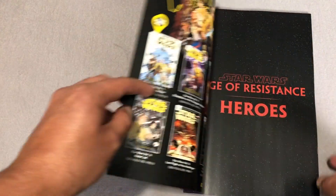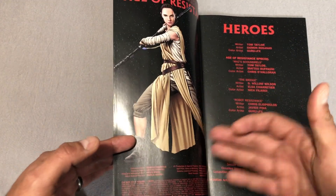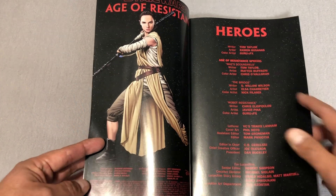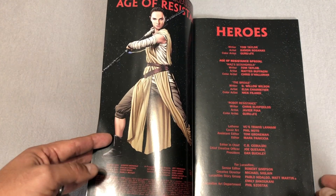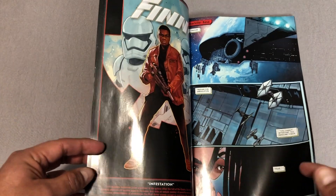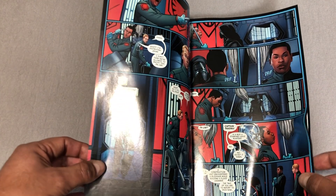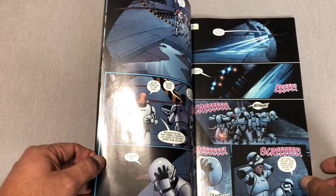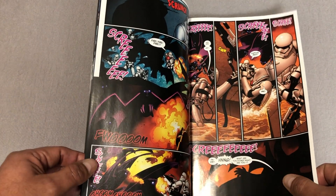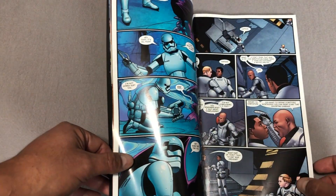The first thing we're going to look at is Age of Resistance Heroes. The very first thing I noticed was this beautiful piece right here by Mike McCone — I had no idea how awesome of an artist he had become. The second thing I noticed is the writer, Tom Taylor. He wrote 95% of the stuff in here. This particular collection collects all these one-shots: Age of Resistance Finn, Rose Tico, Poe Dameron, and then Rey number one, and then there's a special. I went into this series with high expectations because I'm a huge fan of Tom Taylor.